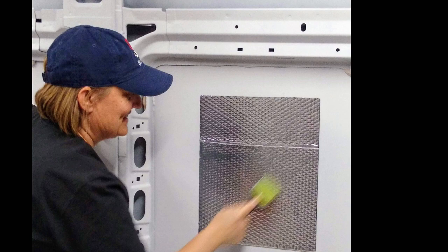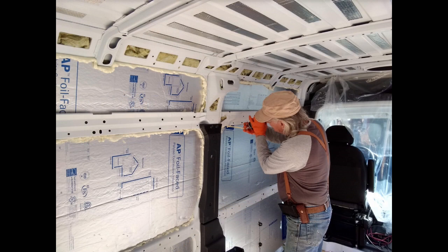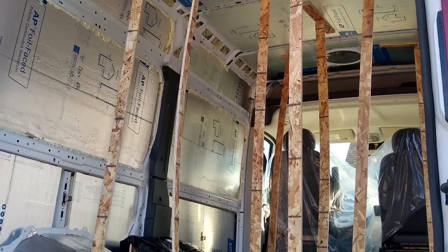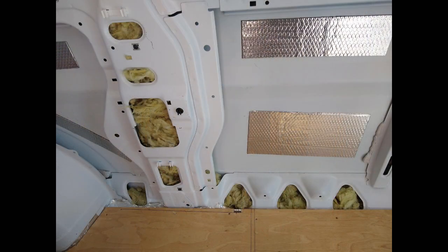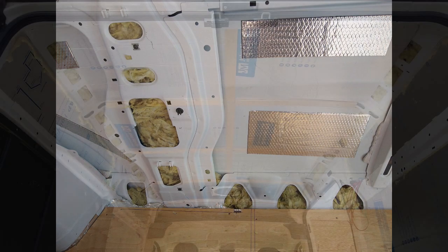We installed the sound deadening material on all of the sheet metal panels, then insulated the floor, walls, and ceiling. I had to use some sticks to hold up the ceiling panels while the glue dried. We stuffed the cavities with wool insulation.